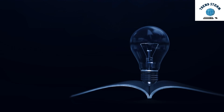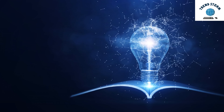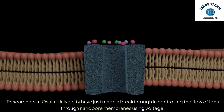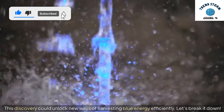Hey everyone, today we're diving into the world of blue energy, a sustainable energy source with the potential to change how we power the world. Researchers at Osaka University have just made a breakthrough in controlling the flow of ions through nanopore membranes using voltage. This discovery could unlock new ways of harvesting blue energy efficiently.